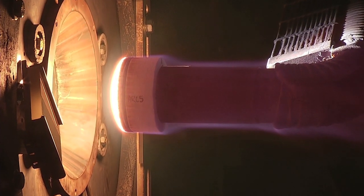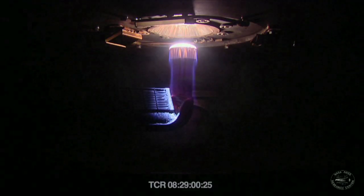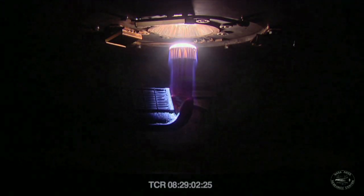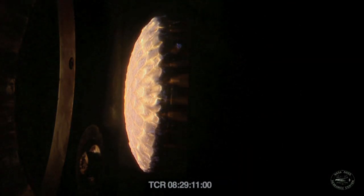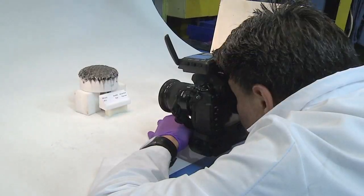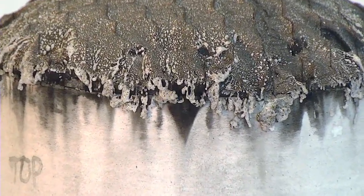To test Orion's new heat shield made of a material called Avcoat, Ames used its ArcJet facility to simulate the heating and airflow conditions that occur during atmospheric re-entry. During these tests, the Avcoat surface reached temperatures of over 3,000 degrees Fahrenheit.